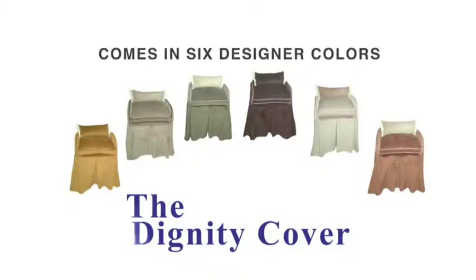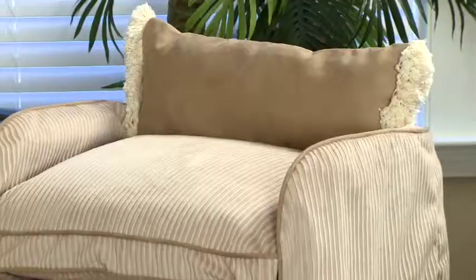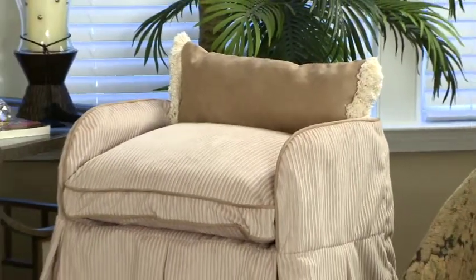The Dignity Cover comes in six designer colors that will suit any interior and features an accent pillow for comfort and design.